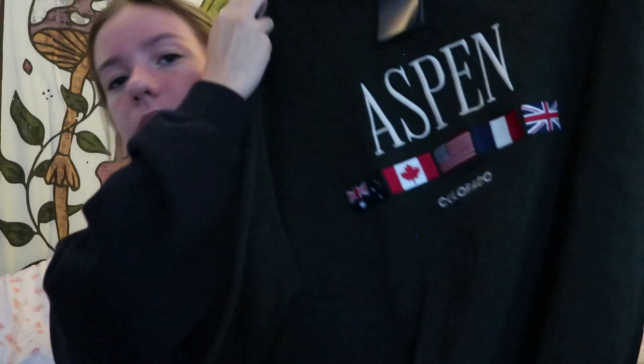I also got another Brandy Melville John Galt New York long sleeve — I already packed one the other day but I got another when I went to the Brandy Melville in Aspen, Colorado. These things are so freaking soft and comfortable and thick — they're just perfect. I feel a little Ariana Grande with the long sleeves.